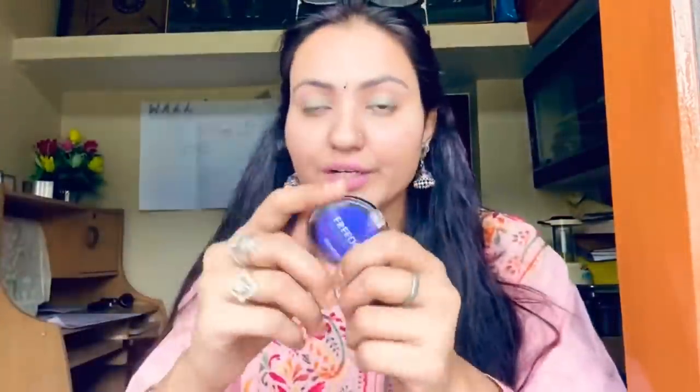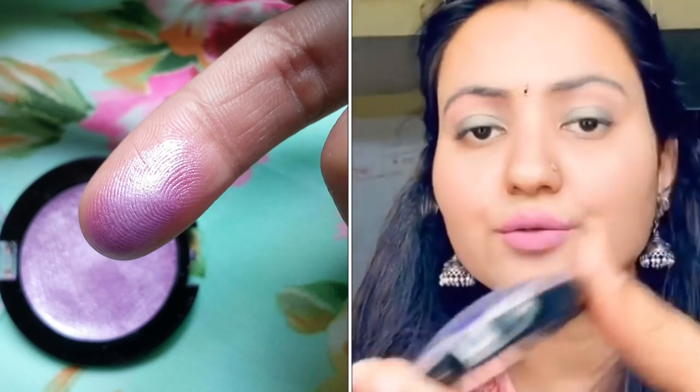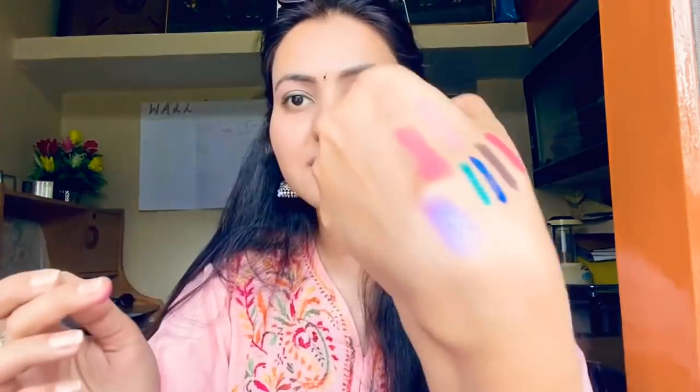I almost forgot — this is from the Ladyraga bag. It's Freedom Eyeshadow, a mono eyeshadow, and it's beautiful — my current favorite. I've used it a lot. It gives a holographic look. I don't usually prefer mono eyeshadows but since I got it in the bag I'm using it and I'm happy about it.